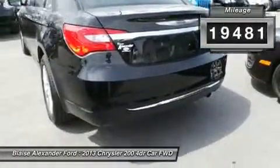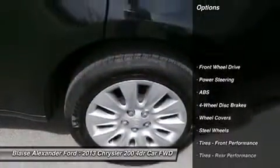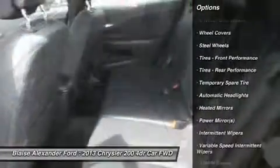This vehicle has less than 20,000 miles. Here are some of this vehicle's great options: steering wheel audio controls, traction control, stability control, and anti-lock braking system.